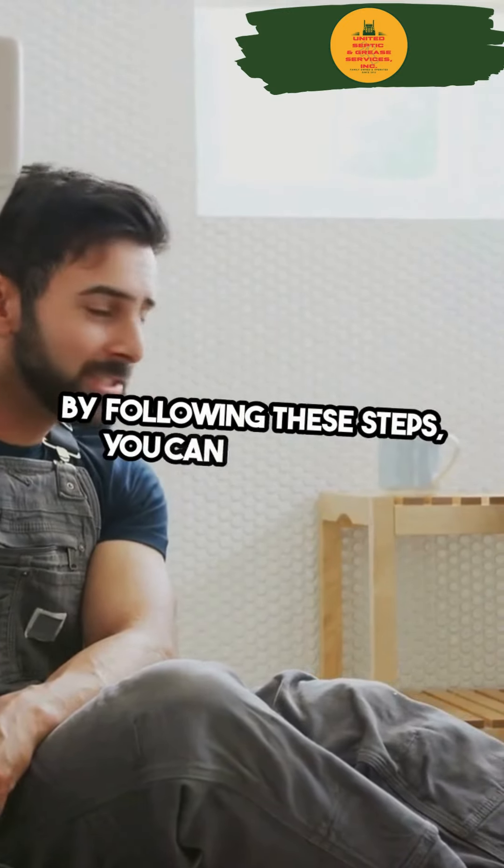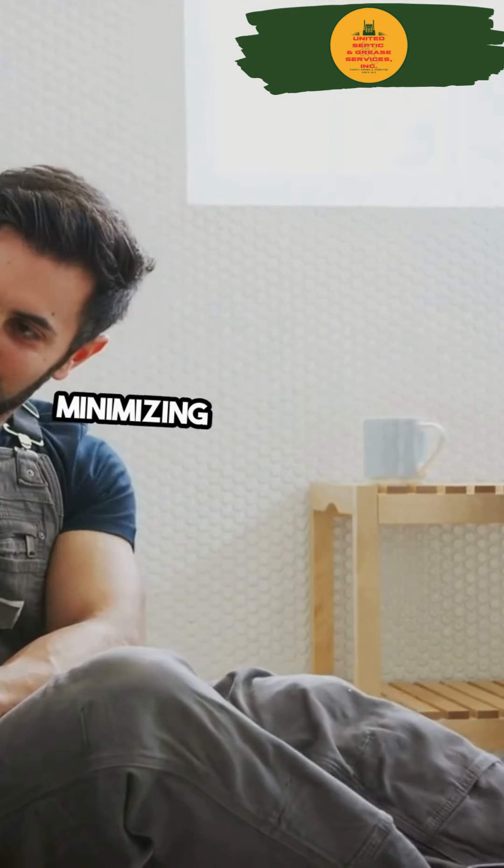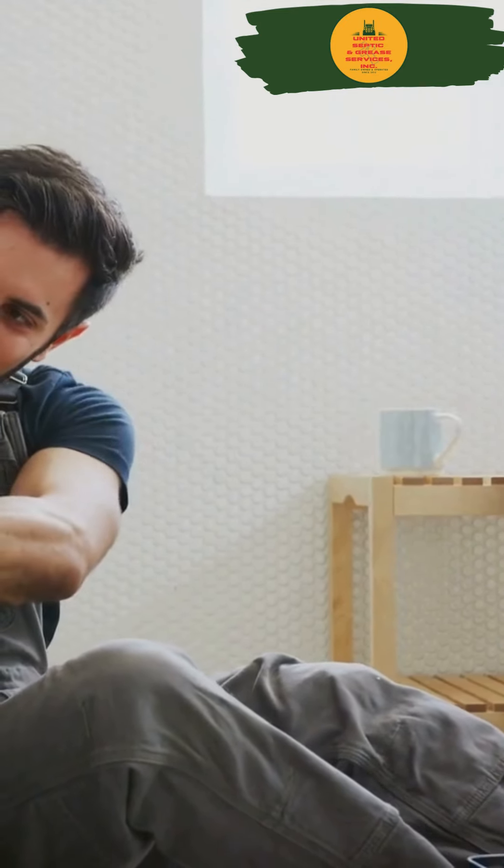By following these steps, you can effectively manage a plumbing emergency until help arrives, minimizing both stress and potential damage.